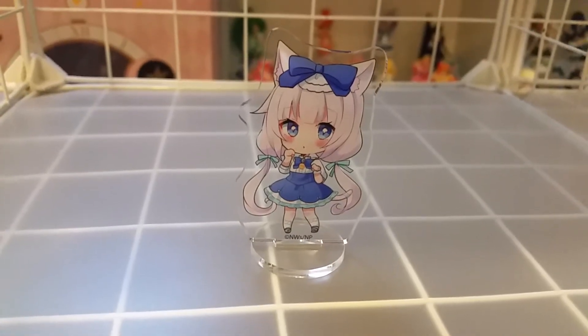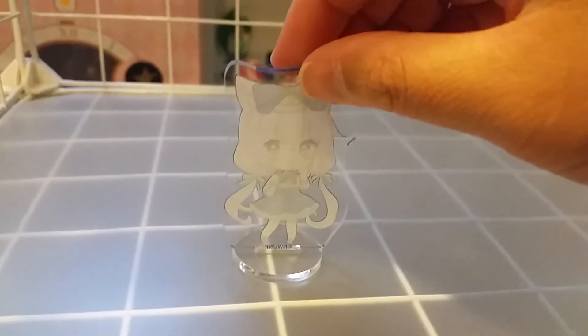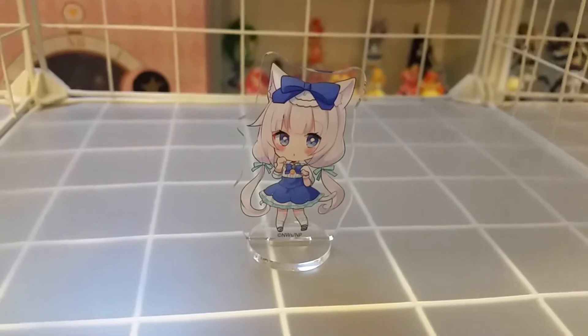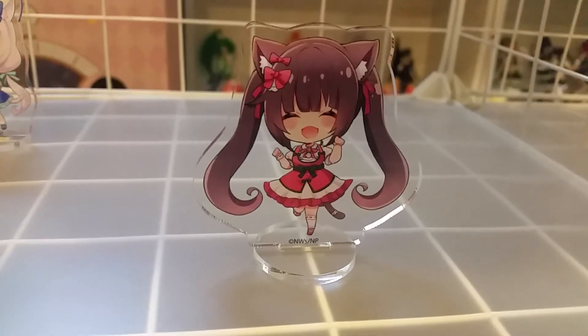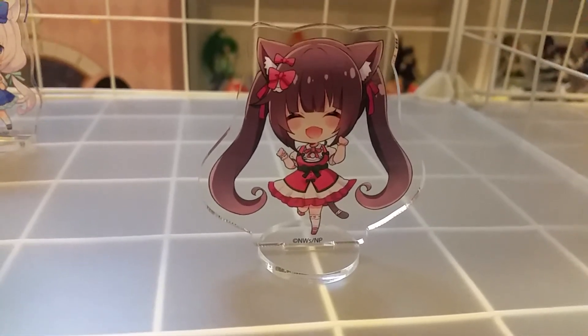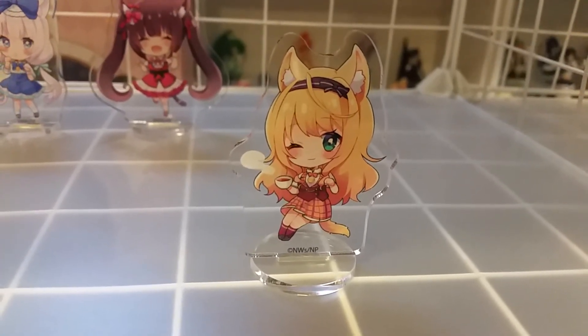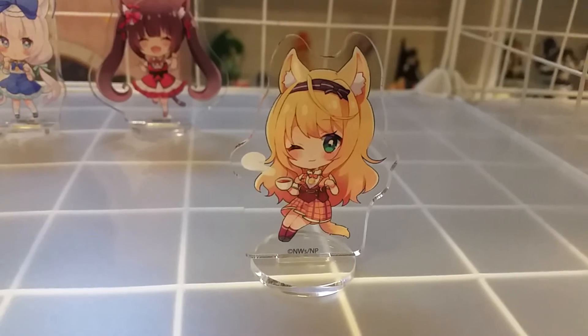First one is Vanilla. She looks super cute. There's nothing in the back so we'll just show the front. Next is Chocola, looking super cute. Next is Maple, enjoying a cup of tea or coffee.